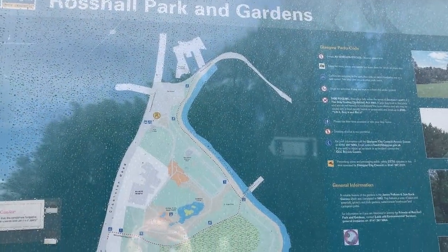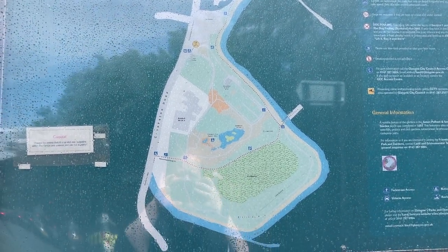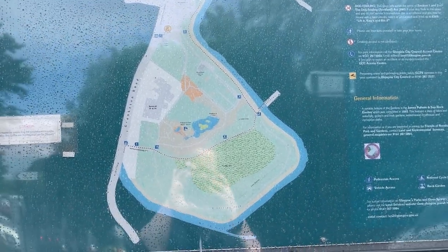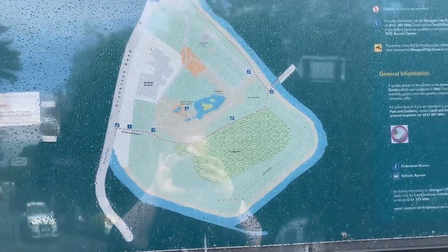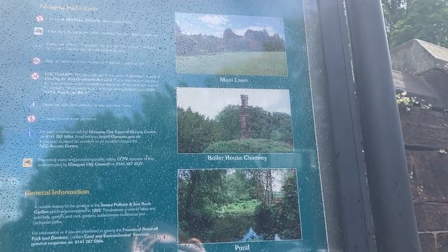Let me give you a wee idea of the lake within the park. It's probably one of Glasgow's smaller parks, but here's an idea of what you may be able to find within the park itself.